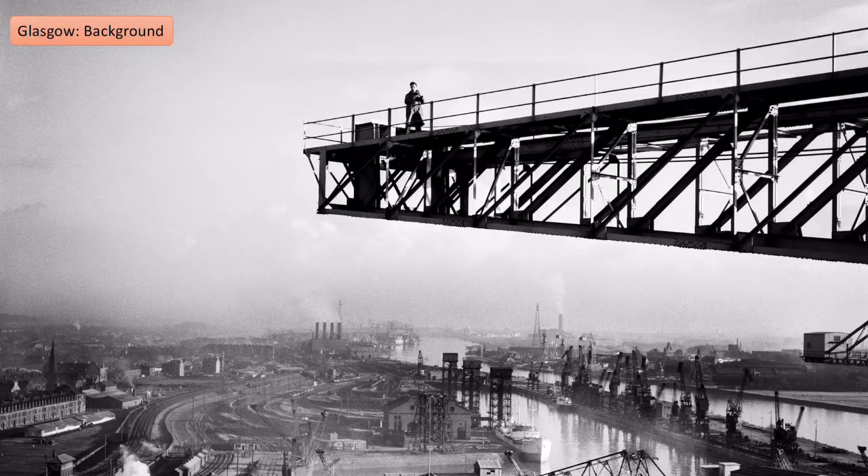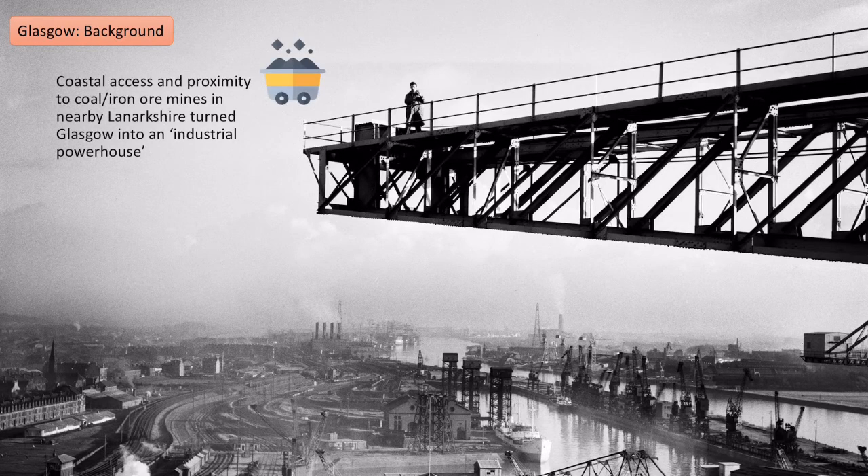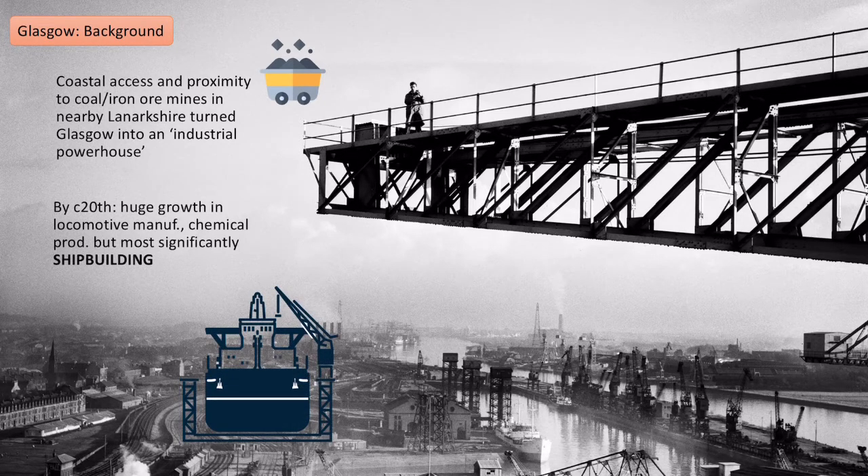Glasgow's key location on the Clyde waterfront, combined with the fact it was very near coal and iron mines in nearby Lanarkshire, meant that Glasgow went from just a port to actually becoming an industrial centre. By the 20th century Glasgow had grown in several key industries — building locomotives, chemical production, but most significantly, because it was on a waterfront with access to the sea, it became very important in terms of shipbuilding.